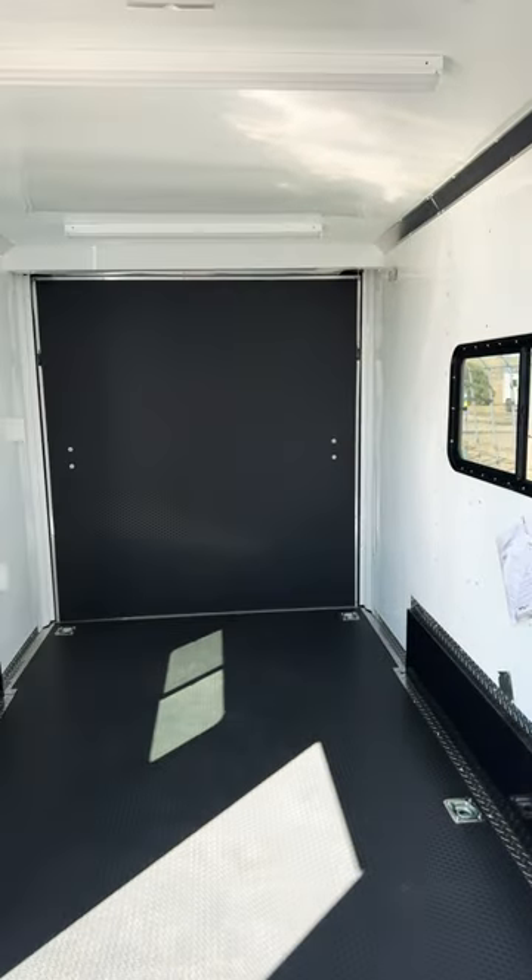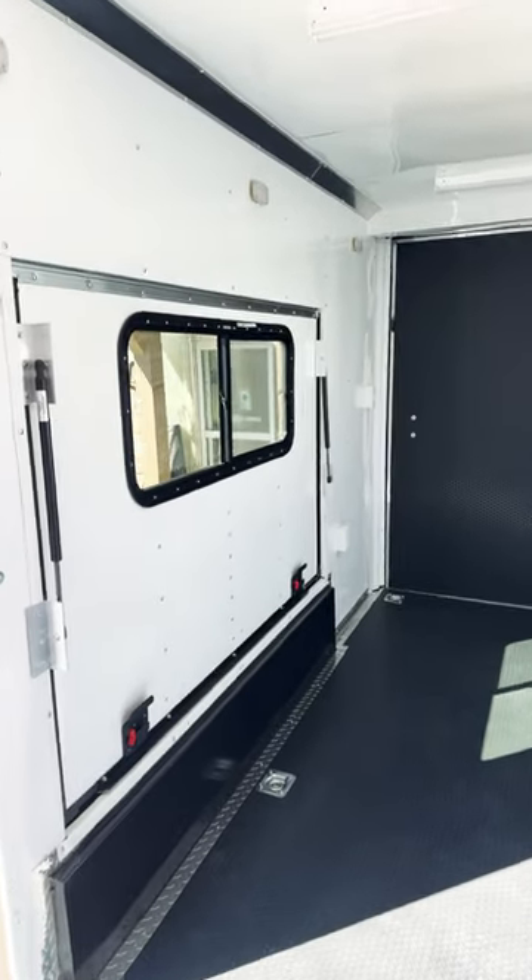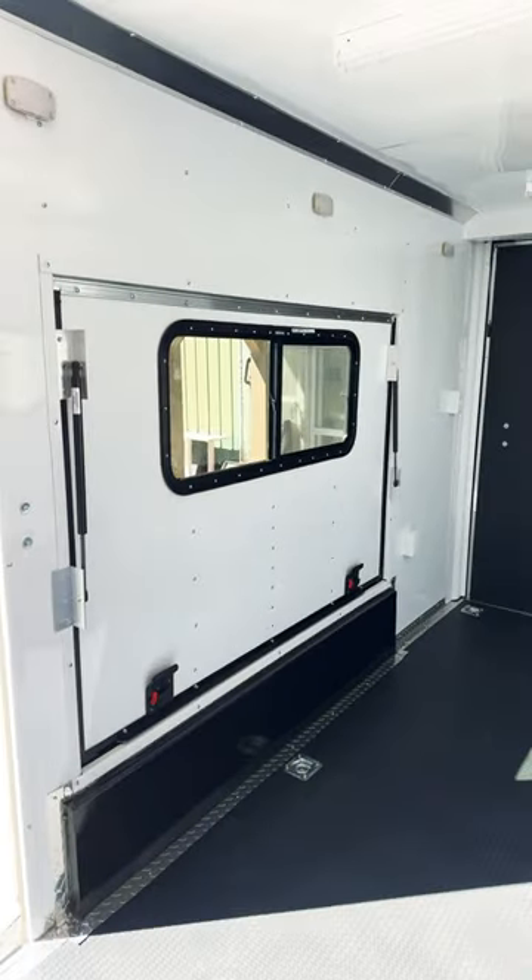ColoradoTrailersInc.com, 303-688-8485. We've got great shipping options available as well, and we would love to earn your business.